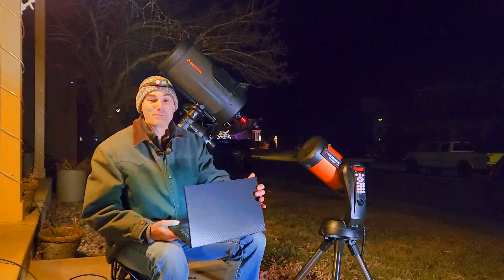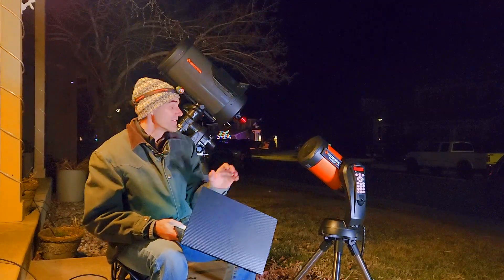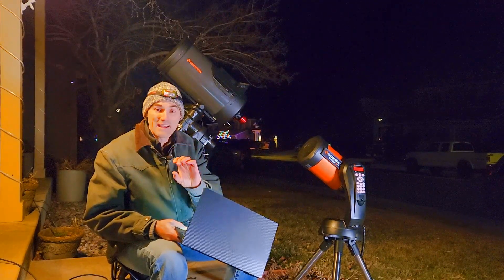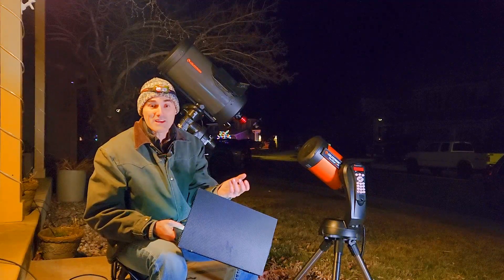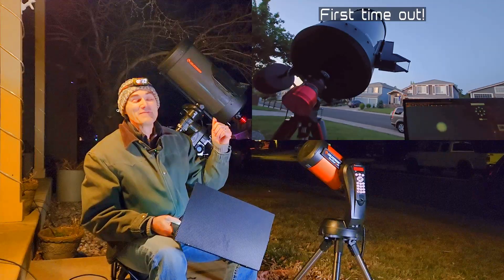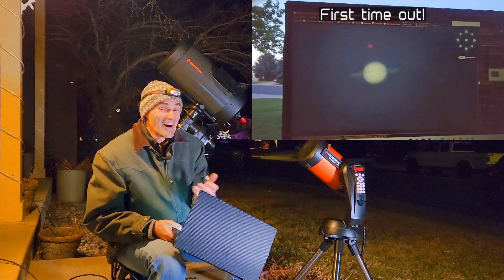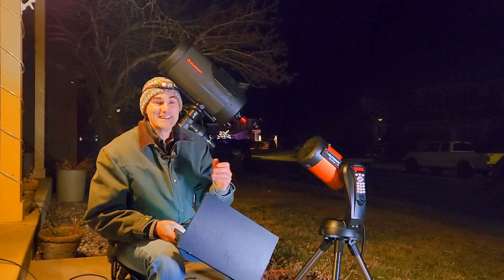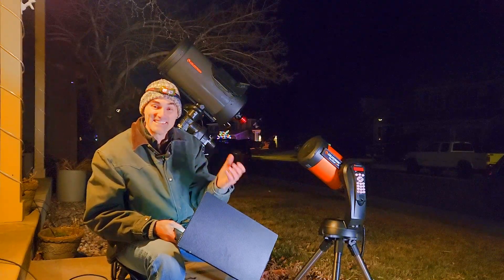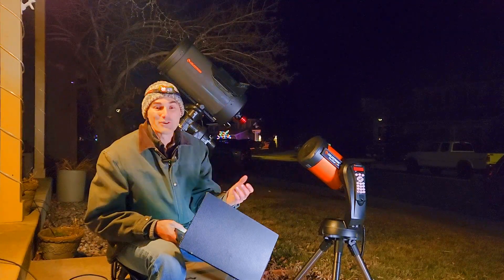When I got the C9.25 and brought it out for the first night, I thought, perhaps foolishly, that the image I would see in my camera would be about two and a half times bigger. I was kind of disappointed when I first saw an image through it because it didn't look all that much bigger. Come to find out, it's not the mirror area that dictates image size on your camera, but it is actually the focal length.